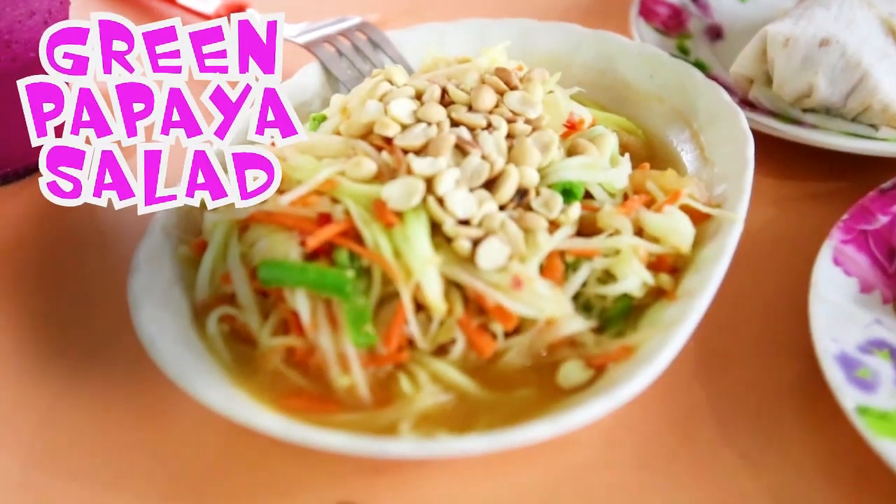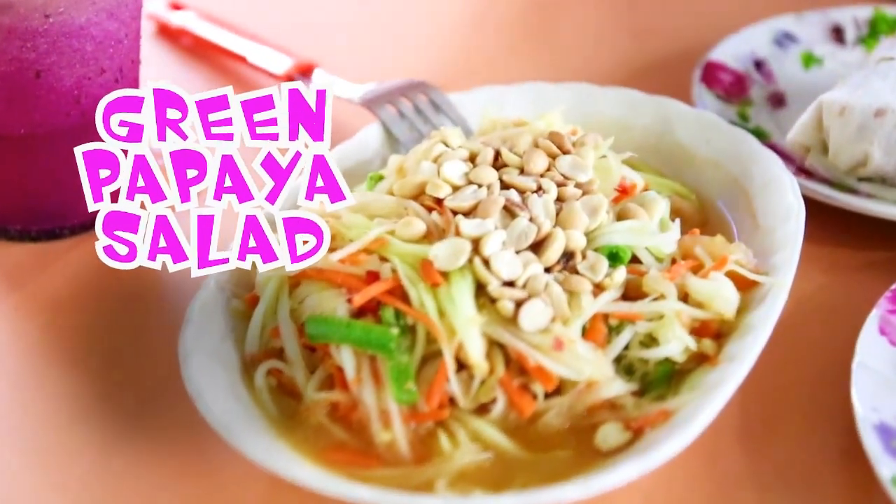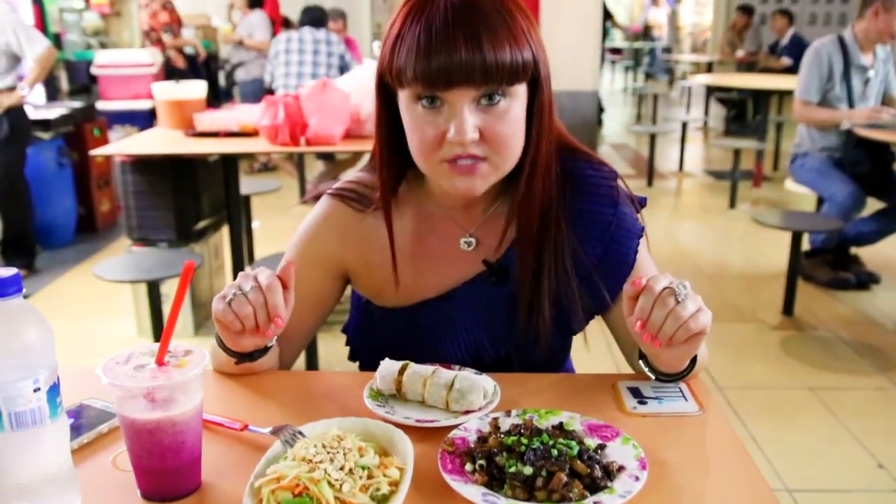Papaya salad, prepared with green papaya, some tomatoes, chilies, peanuts, and green beans. It's my favorite dish from Thailand.